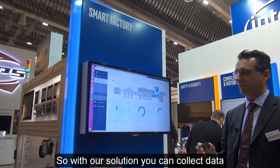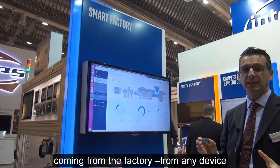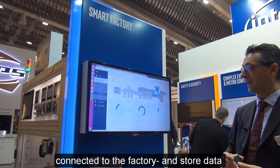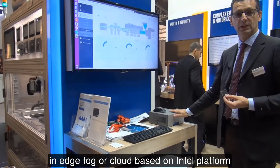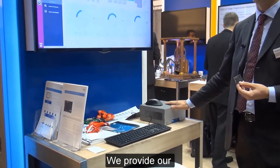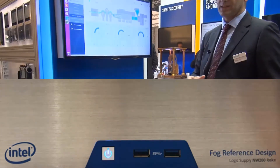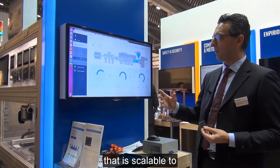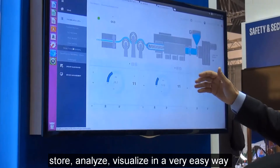With our solution, you can collect data coming from the factory, from any device connected to the factory, and store data in Edge, Fog, or Cloud based on Intel platform. We provide our Fog OS with the Corvina platform, which is capable to store, analyze, and visualize data in a very easy way.